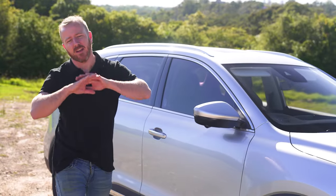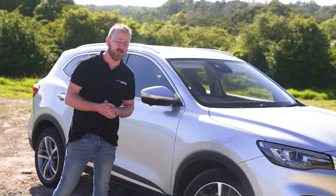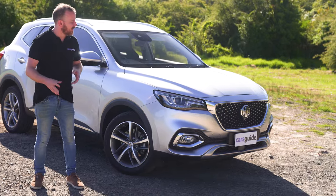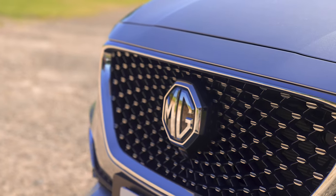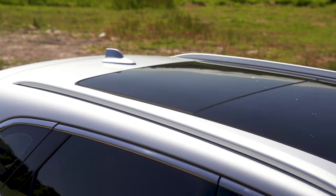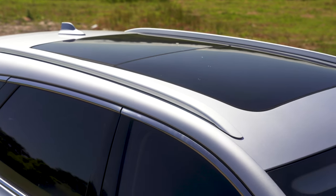While the inside feels modern and tech-focused, with a huge amount of tech, lots of screens, and a nice mix of materials, in my opinion the outside looks a little slab-sided and dull, apart from this pretty cool-looking 3D effect grille that really stands out at the front. It's not offensive at all, but it just doesn't really grab you.